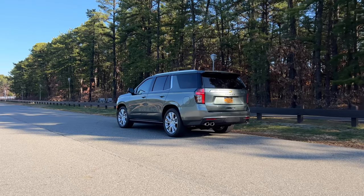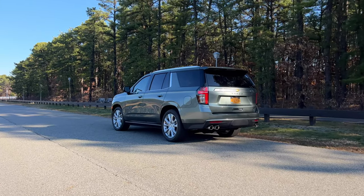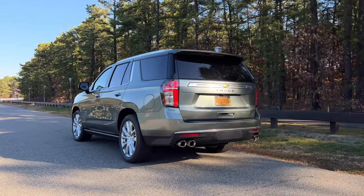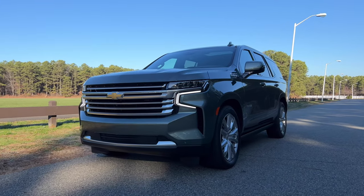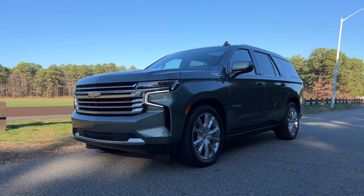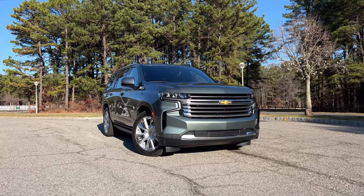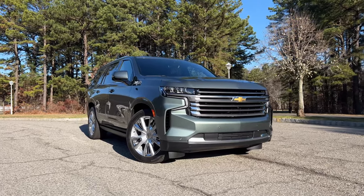If you go for the High Country, you can add the adaptive air ride suspension, which makes it even smoother. If you haven't driven a Tahoe in a while, give it a second look because the ride quality has drastically improved — I'd go as far as to say it drives just as well as large luxury SUVs. Basically, it no longer feels like you're driving a Silverado. The competition includes the Ford Expedition, Toyota Sequoia, Nissan Armada, and the GMC Yukon. The only two that would make me think twice are the new Toyota Sequoia and Ford Expedition, but at the end of the day I would still pick the Tahoe over everything.